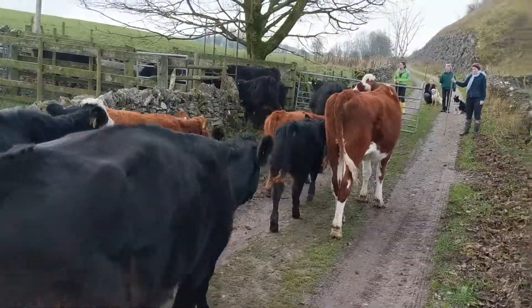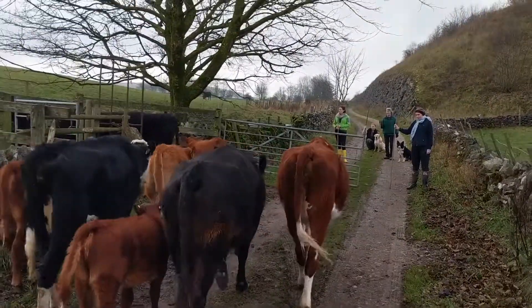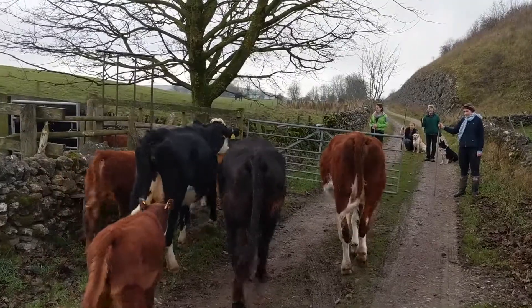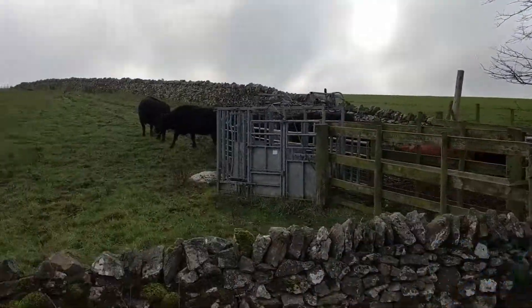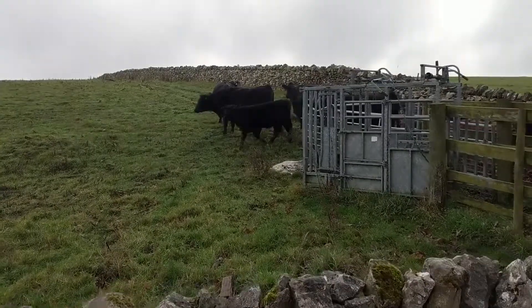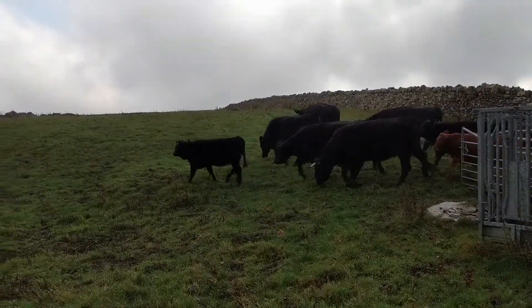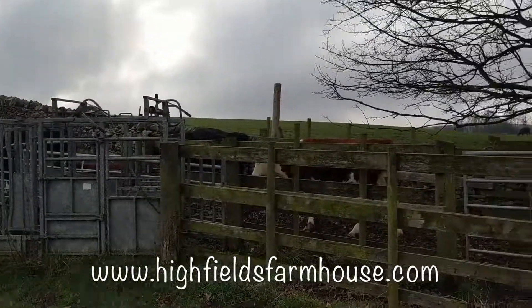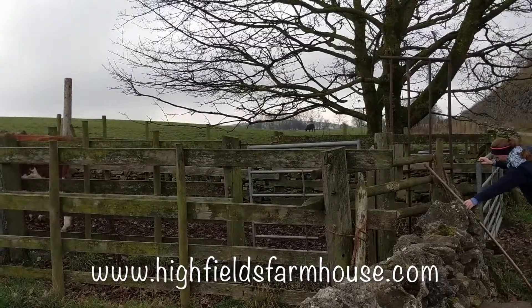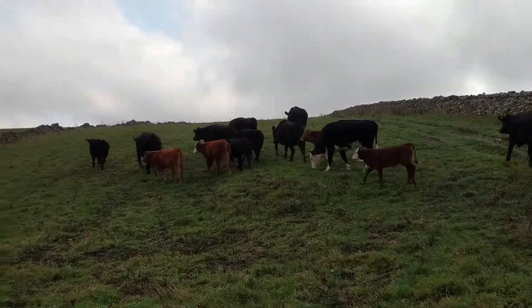We're back at the field now. The cows are just going to walk in here through the pen. We've got everyone standing watching — they've done this a few times now so they pretty much know the routine. And that's them back in the field for winter, off to go and get a bit of fresh grass.